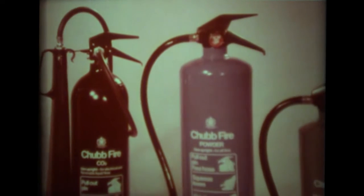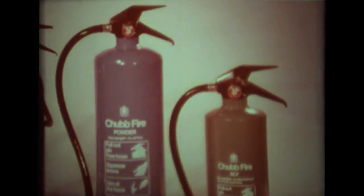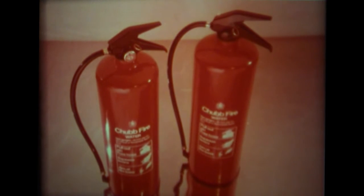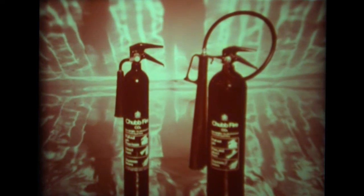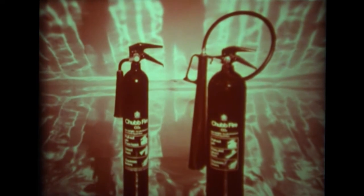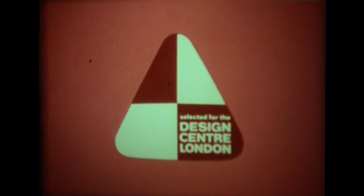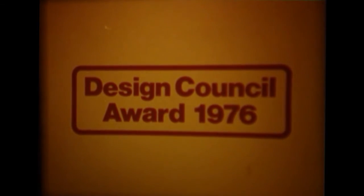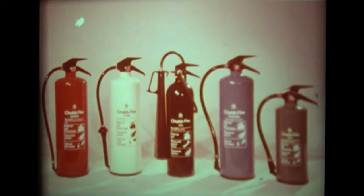The performance of this range of extinguishers remains unquestioned. Behind every model there stands the expertise of Chubb Fire, which includes the amalgamated manufacturing and technical skills of Pyrene, Minimax, and Reed & Campbell. Selected by the Design Council for inclusion in the Design Index, and winner of the Design Council Award for 1976, there is a Chubb Fire extinguisher to deal with every first aid firefighting risk in industry and commerce.